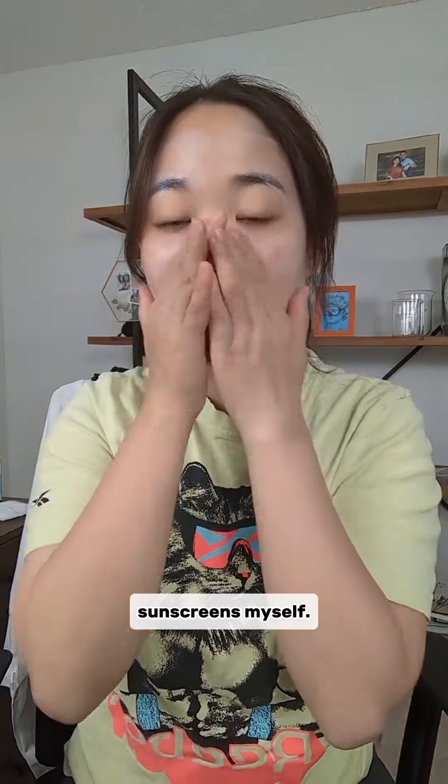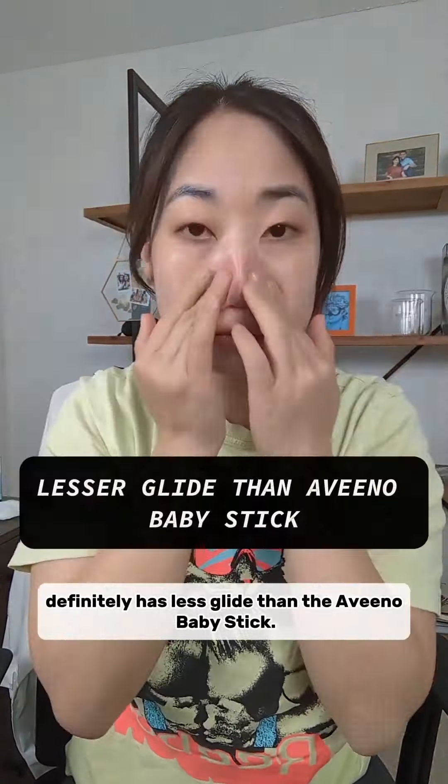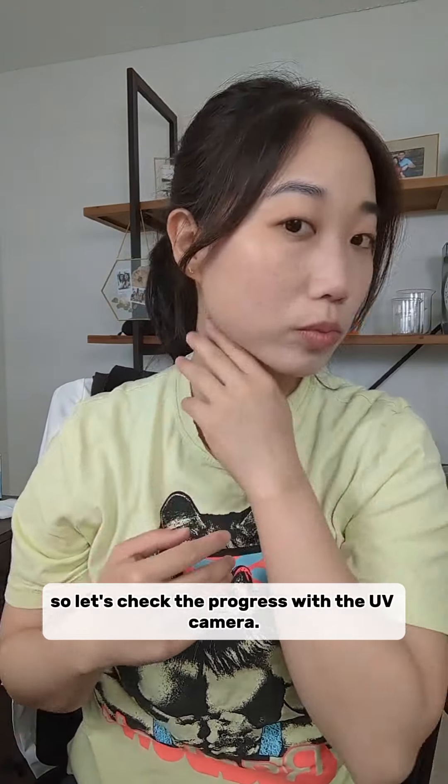I'm a cosmetic chemist and this is our 30 for 30 sunscreen challenge series. Today I'm testing Blue Lizard's Baby Mineral Sunscreen Stick that is 80-minute water resistant. I just had my baby back in April and figured this is a great chance for me to test out baby sunscreens myself before making a decision.